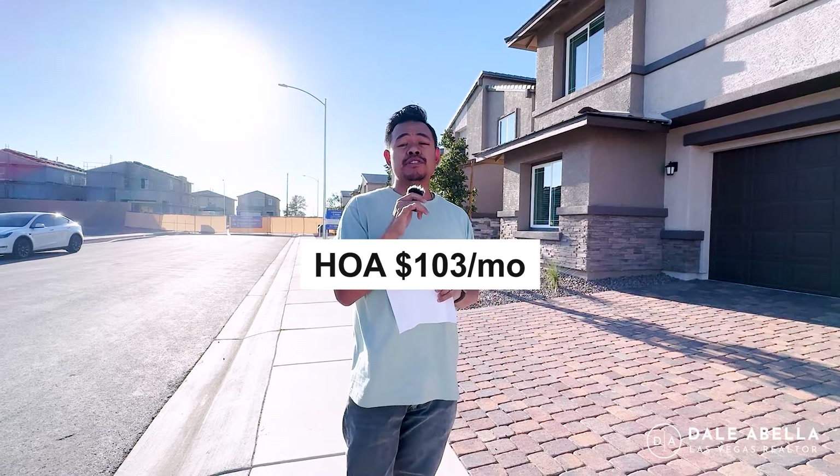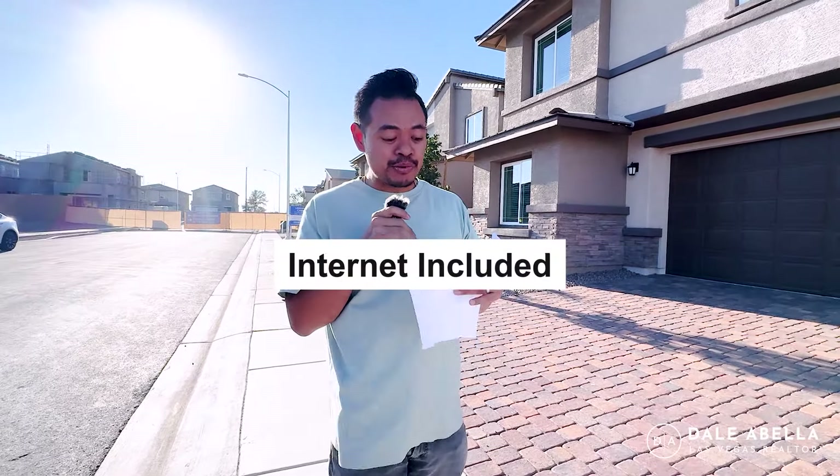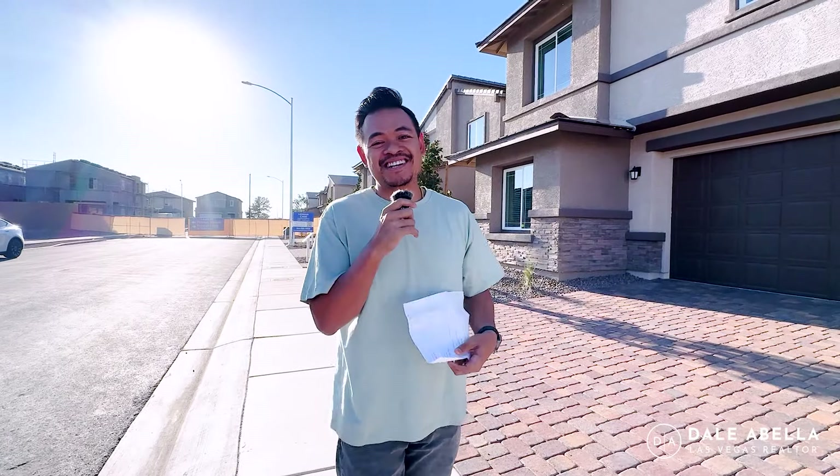A couple of things about the community: the HOA is $103 a month, which includes all the amenities I mentioned — the pools, the splash pads, and all that. Another cool thing about this Lennar community is that internet is included, which doesn't happen too often. That's about it — let's get started with the tour!